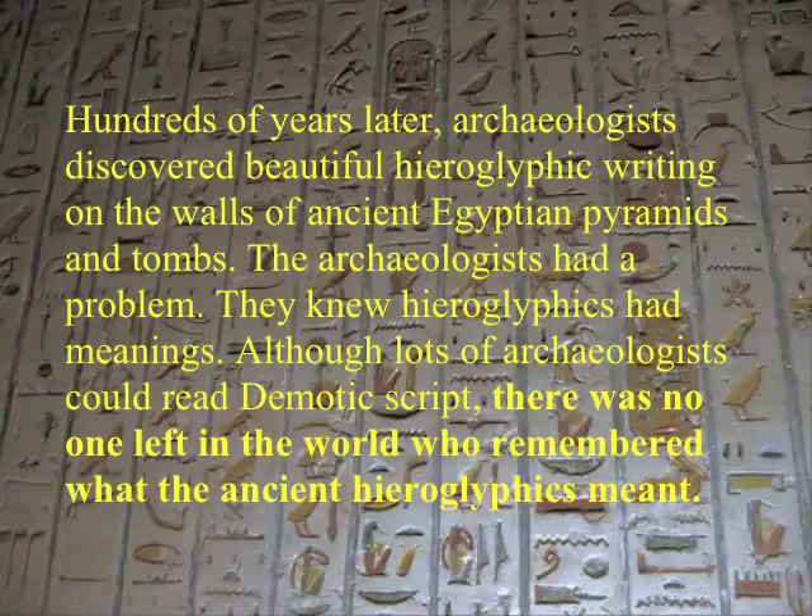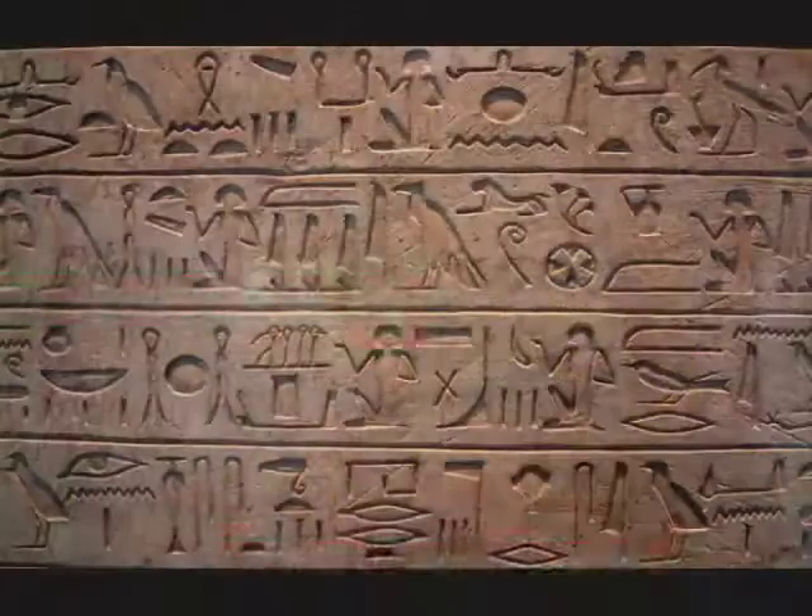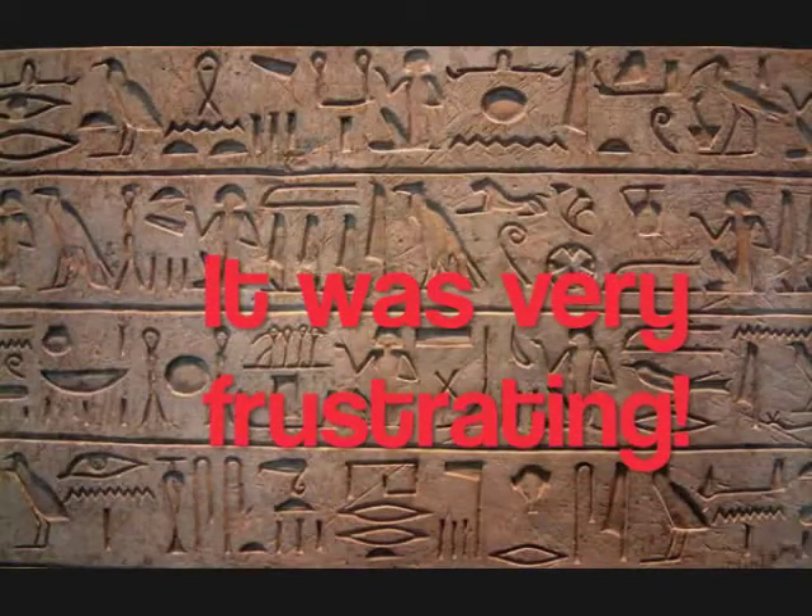Hundreds of years later, archaeologists discovered beautiful hieroglyphic writing on the walls of ancient Egyptian pyramids and tombs. The archaeologists had a problem. They knew hieroglyphics had meanings. Although lots of archaeologists could read demotic script, there was no one left in the world who remembered what the ancient hieroglyphics meant. It was very frustrating.